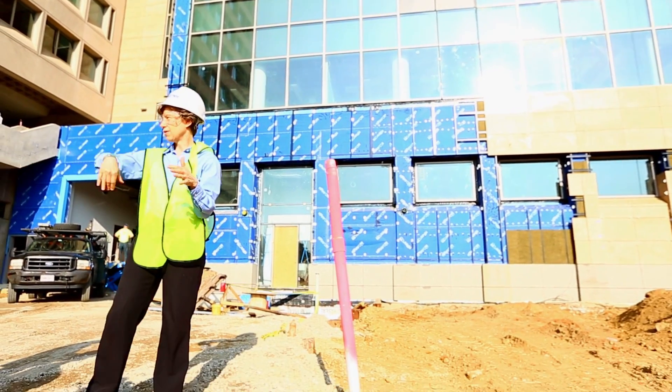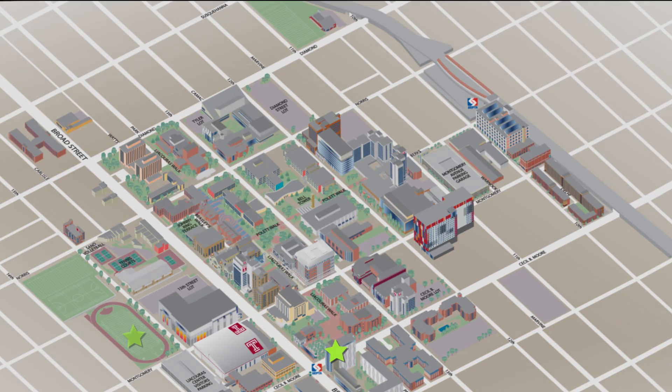The University has been addressing this for a number of years. Ever since we started our big construction phase, whenever we construct a new building, we put a stormwater control measure in.